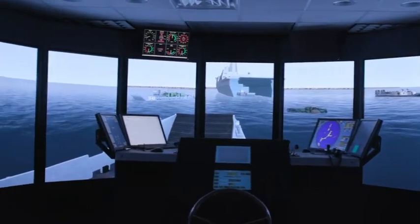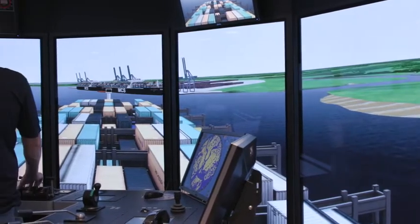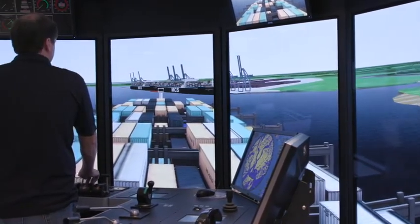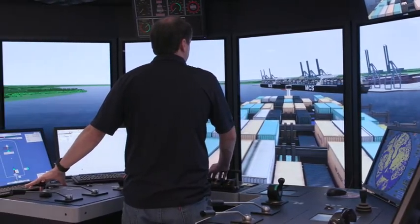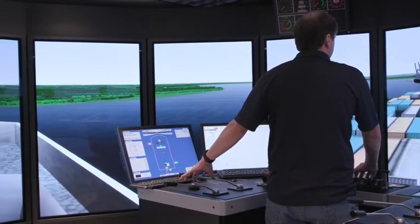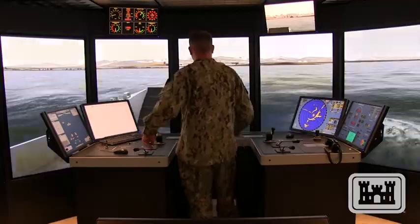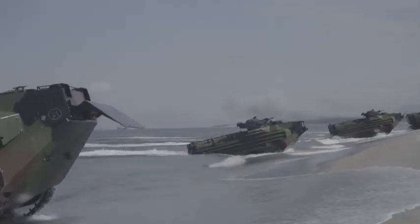The ERDC ship simulator added significant value to our planning study. What the ship simulator showed was that the district's proposed improvements were effective in navigating the next class of vessels into the port complex. This is significant because we need to show that our proposed improvements are both technically and economically viable in order for the Corps of Engineers to proceed through the study. This civil works application is now also being used for military operations to get troops and equipment from ship to shore.